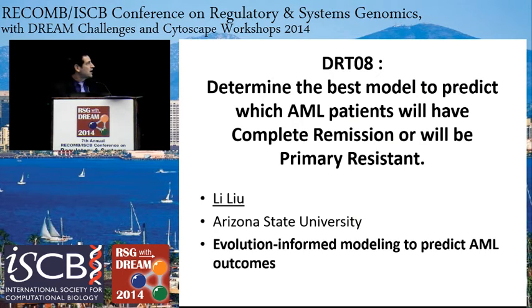For the first challenge — to predict which AML patients will achieve complete remission and those who will be primary resistant — the winner is Lee Lu from Arizona State University. She's going to give us a talk in a few minutes about evolution-informed modeling to predict AML outcomes.